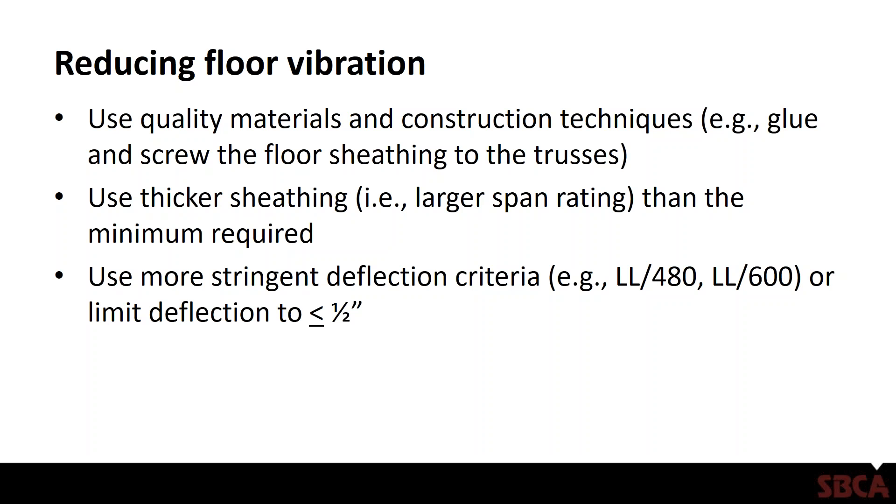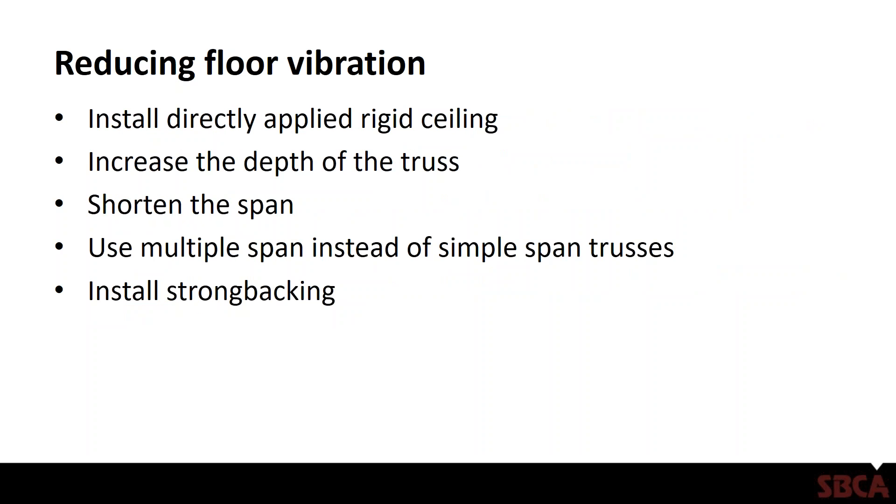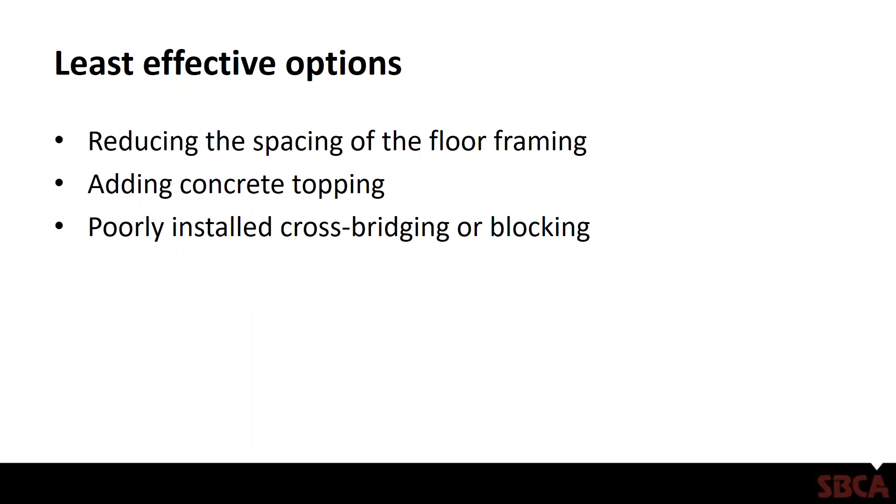Use more stringent deflection criteria — designing for live load deflection of L/480 or L/600, or limiting deflection to less than or equal to one-half inch. Other ways to reduce floor vibration include installing directly applied rigid ceiling, increasing the depth of the truss, shortening the span of the truss or framing member, and using multiple-span instead of simple-span trusses. For example, if you've got an intermediate bearing, instead of two 15-foot trusses, go with a 30-foot truss supported at the intermediate bearing. With trusses, we also have the advantage of installing strong backing, which I'll discuss in a moment.